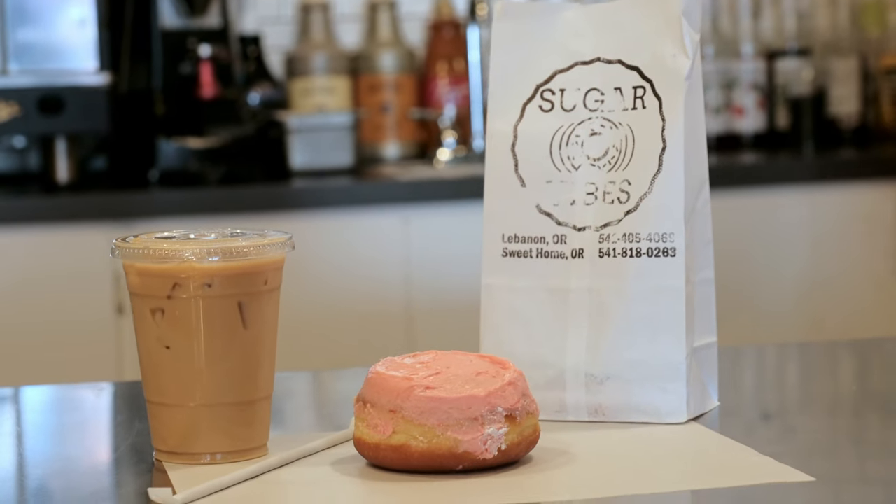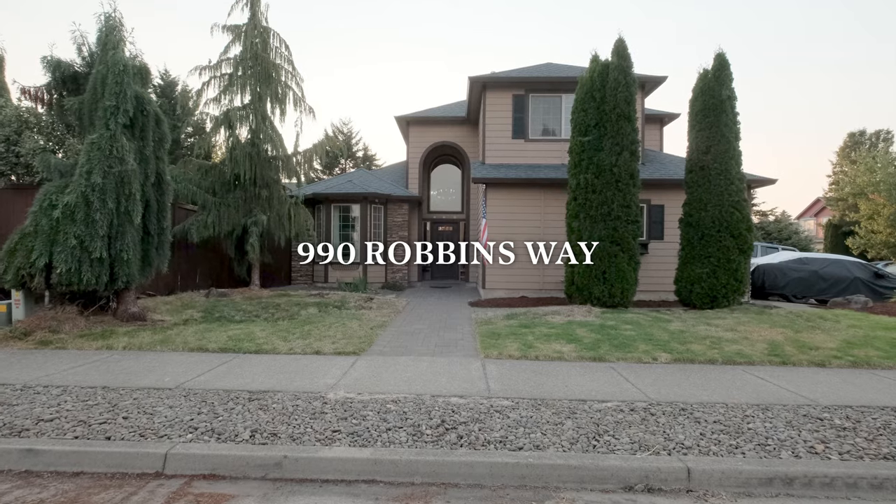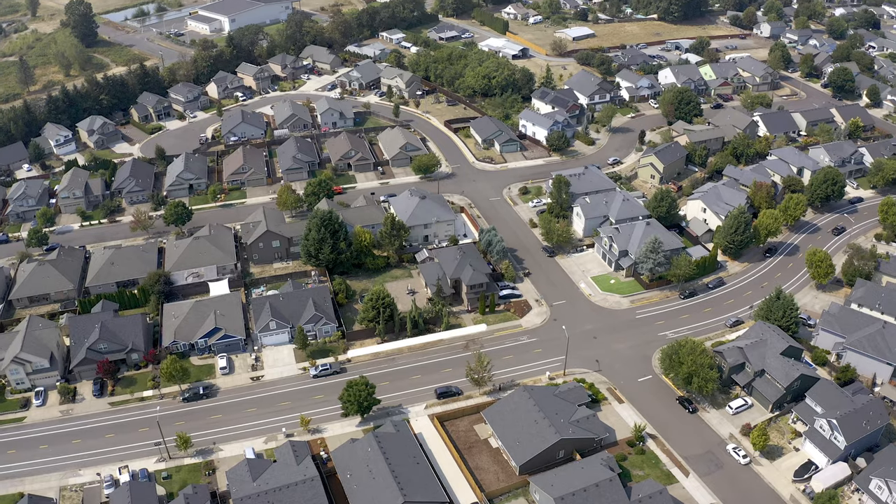I got myself a donut and some coffee. Let's head over to my newest listing, 990 Robbins Way, and check out your new home.